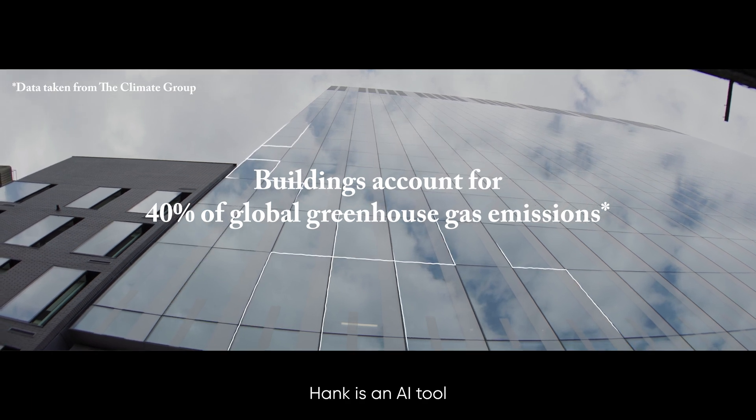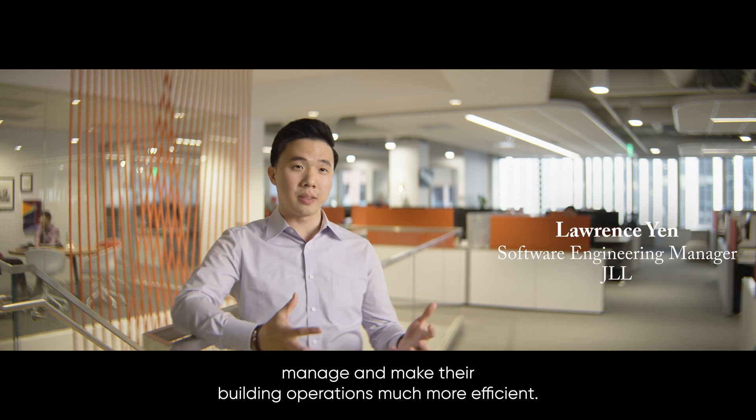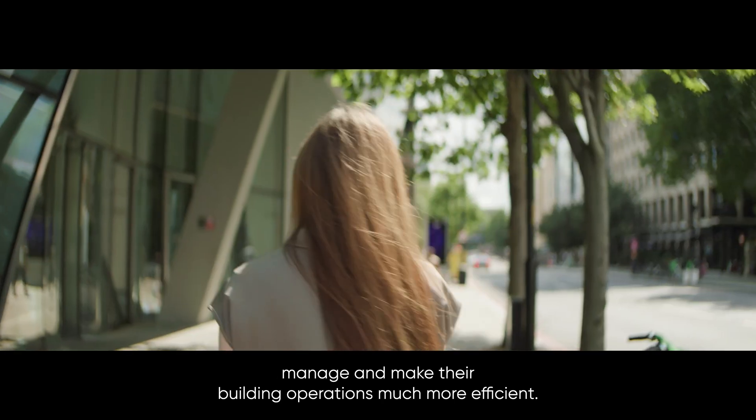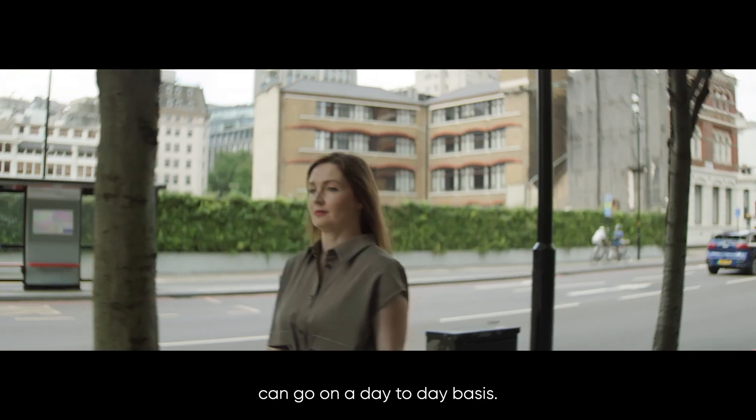Hank is an AI tool that helps building engineers and property owners manage and make their building operations much more efficient. It allows us to predict how a building operation can go on a day-to-day basis.